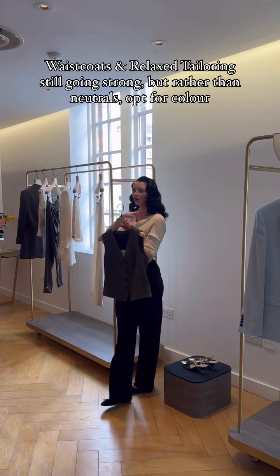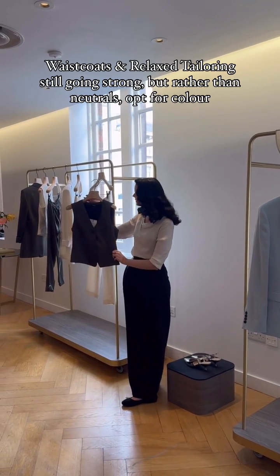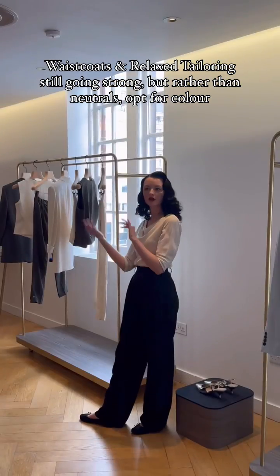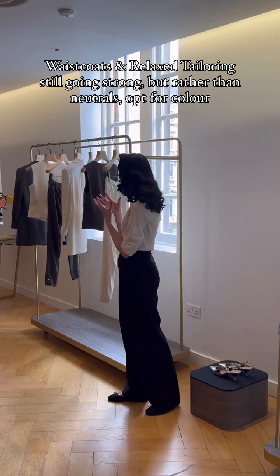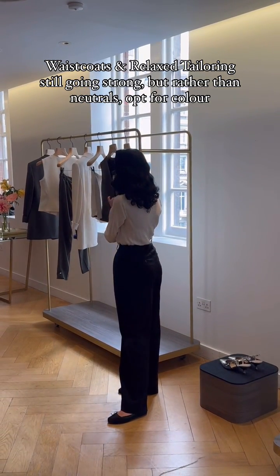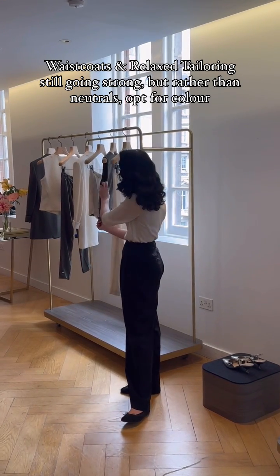We all know we can style waistcoats with shirts more classically, but actually I think that looks really strong as is and can be paired back to the suit, or mix and match from summer through to the winter months as well — it's not just specific to the sunnier days. It suits lots of different skin tones and hair colours too.